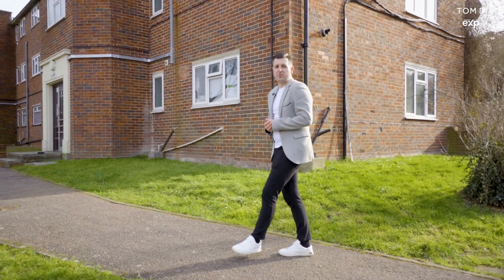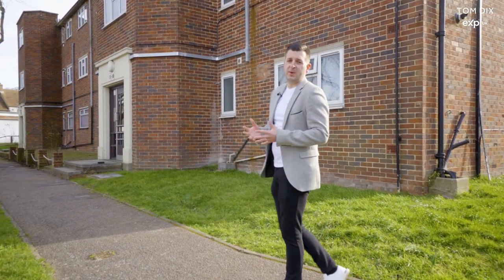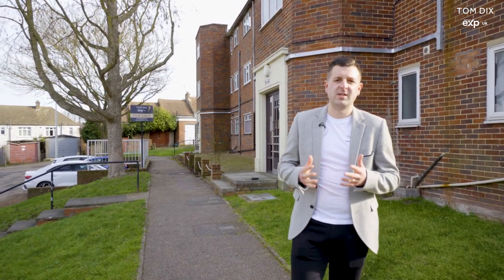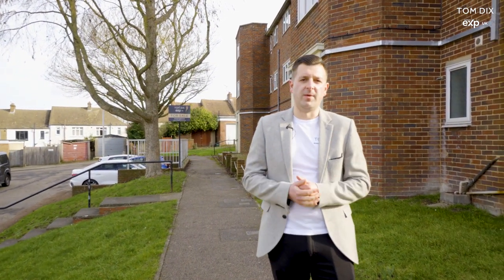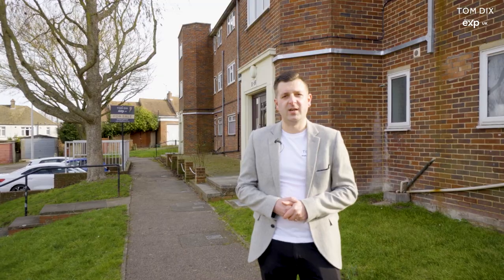If you're a first-time buyer or a property investor, then this property on Cordelia Crescent in the sought-after location of Rochester could be just for you. Boasting two double bedrooms, a main family bathroom with a separate kitchen area, it also has its own private garden and residents parking, ideally located for Rochester High Street and walks down by the river. Let's go and take a look inside.